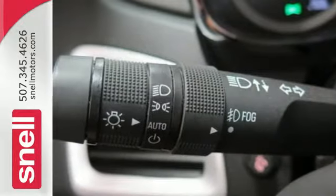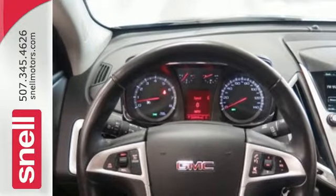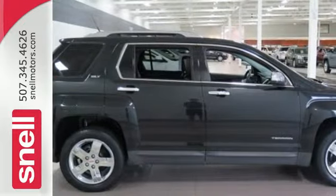This sporty Terrain offers the best of all worlds with its spacious interior, superb handling, unprecedented versatility and stellar safety ratings. Make it yours today.